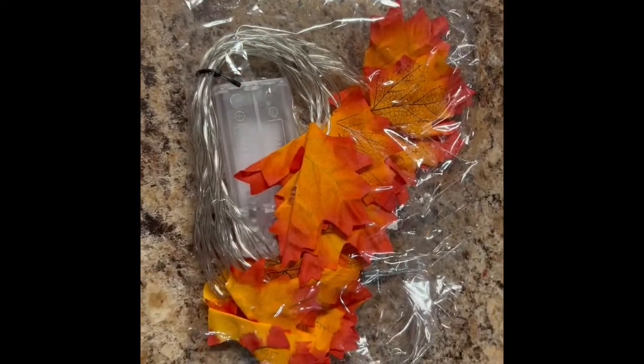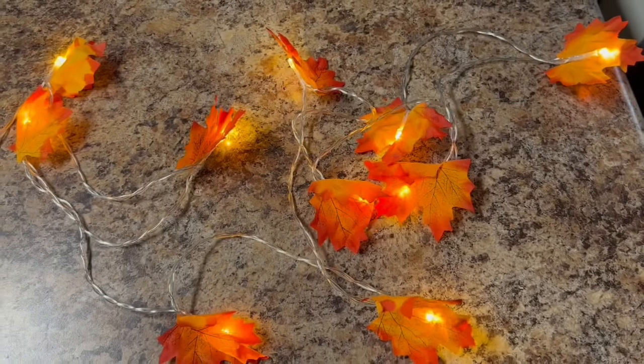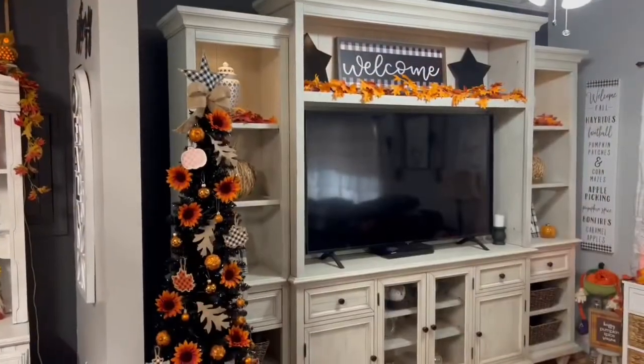I got four strings of lights from the Shein website and they were only two dollars each. They look really pretty — let me show you what they look like lit up. They're definitely worth two dollars! I originally ordered one string and loved it so much I ordered three more. I've got these all over the house — above the entertainment center with a beautiful autumn harvest tree in our living room — and I'm probably going to order a couple more because you can't beat two dollars.